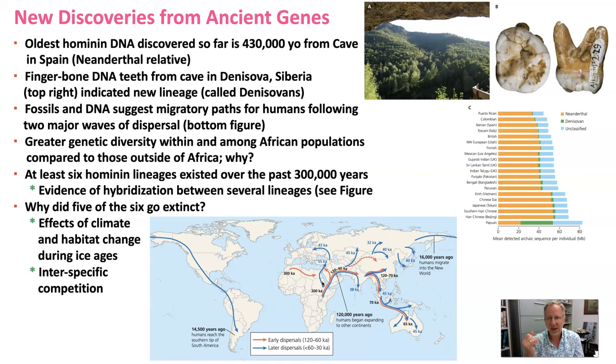More recently, a single finger bone was retrieved — a fossil — from a cave in Denisova, Siberia. There's an image of that region in the upper right corner. That particular DNA suggested it belonged to a new lineage previously unknown to scientists, a new lineage of hominids. That genetically distinct lineage was called the Denisovans.